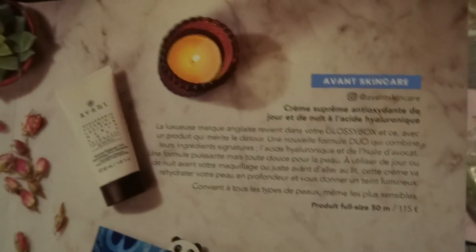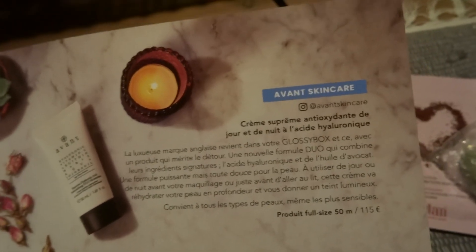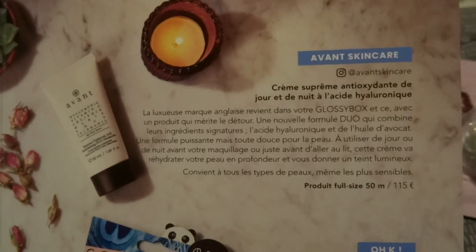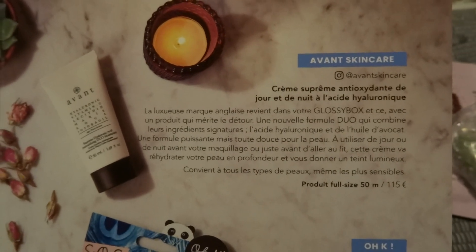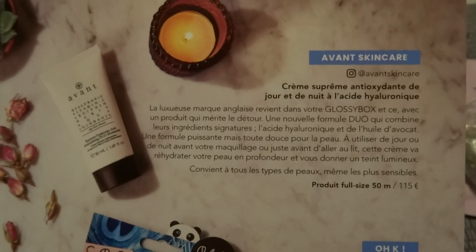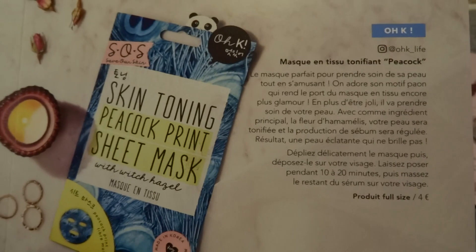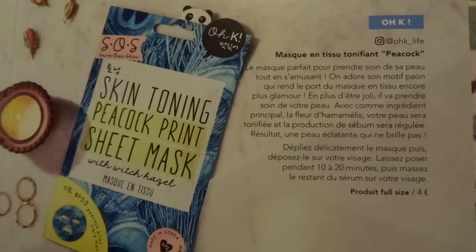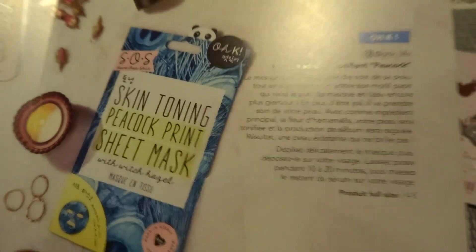The Avant Skincare — I think it's from the UK, something like that. But it's good that we get this in GlossyBox because 115 euros — yeah, that's a lot. And then the Korean brand — so it's a Peacock sheet mask.